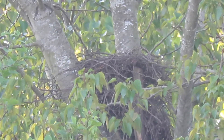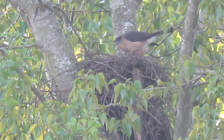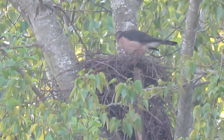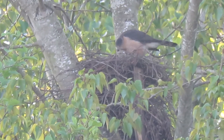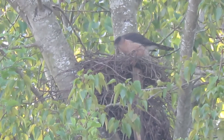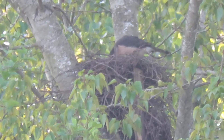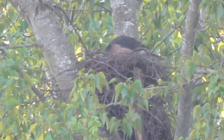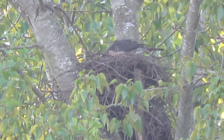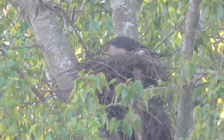As soon as I turn off the camera, she'll fly in — I'll guarantee you that. They call that Murphy's Law? And there she is, she's back. Looks like she brought in a little piece of bark — we knew that. Now she's moving stuff around. Looks like she grabbed a twig and is straightening that out.